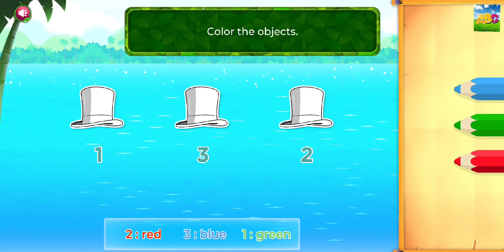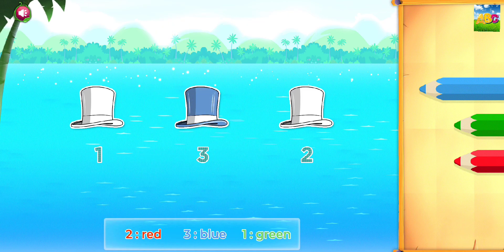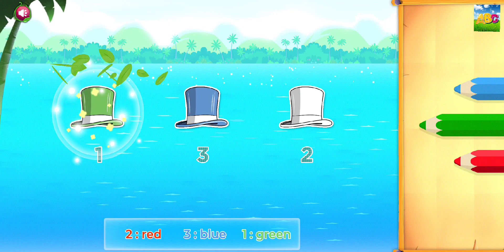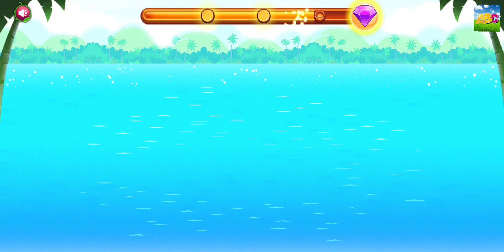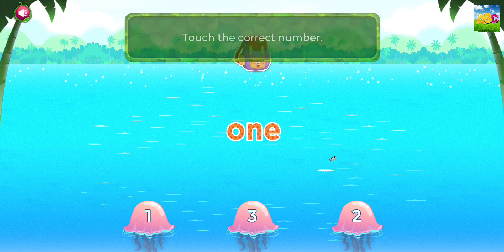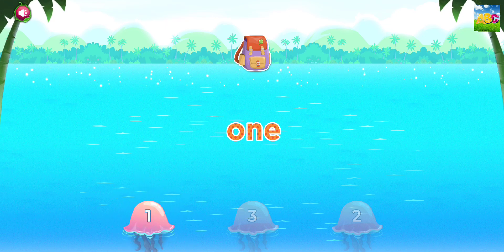Color the objects. Blue. Green. Red. Good thinking! Touch the correct number. One. Green. You did it!